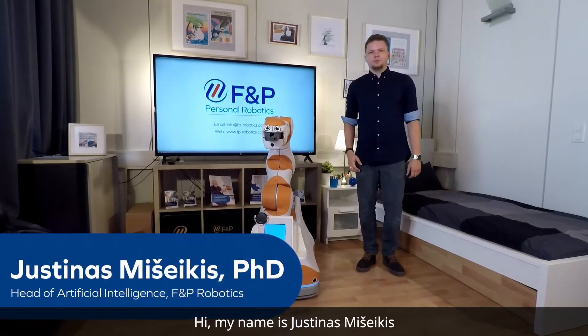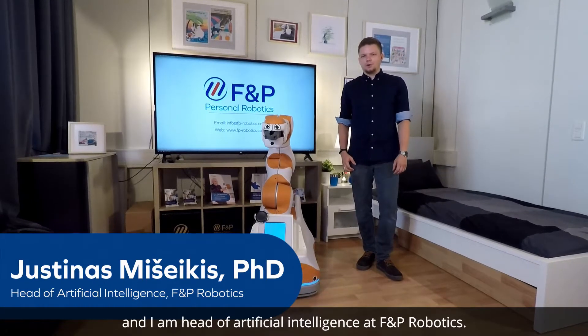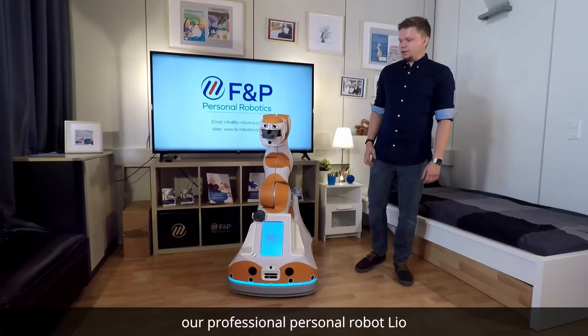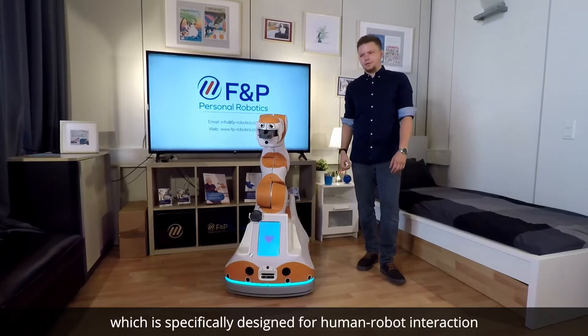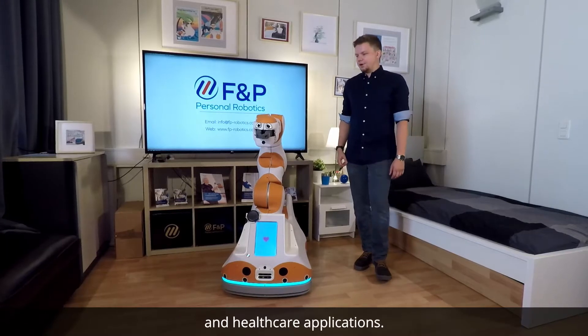Hi, my name is Justyna Smysheikis and I'm the Head of Artificial Intelligence at FNP Robotics. Today I would like to present our professional personal robot LEO, which is specifically designed for human-robot interaction and healthcare applications.